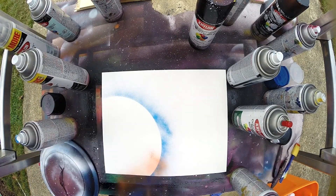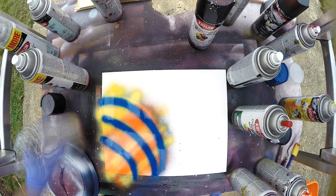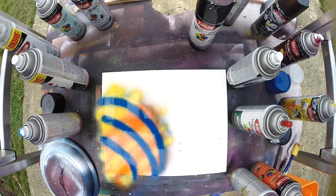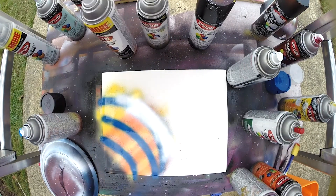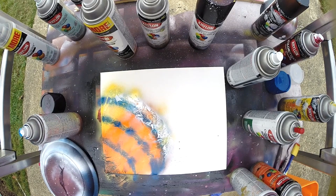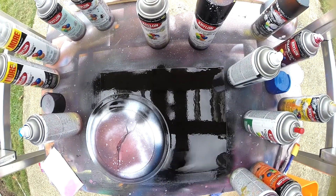First, put down the colors of your primary planet, usually two or three colors, and think about shadows and where the light is coming from. After layering your spray paint, take a plastic bag and lay it over and pull it up — this creates the planet look. Now, cover your planet and paint your sky black.